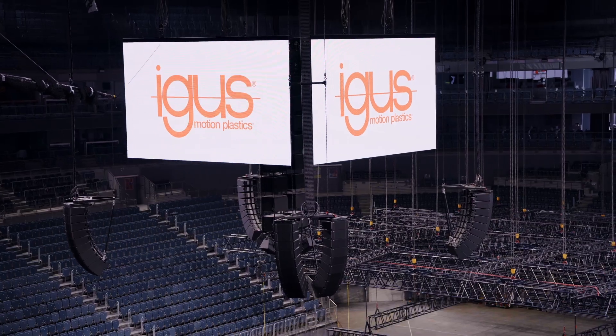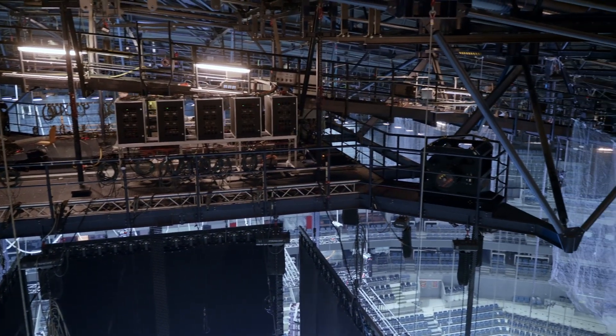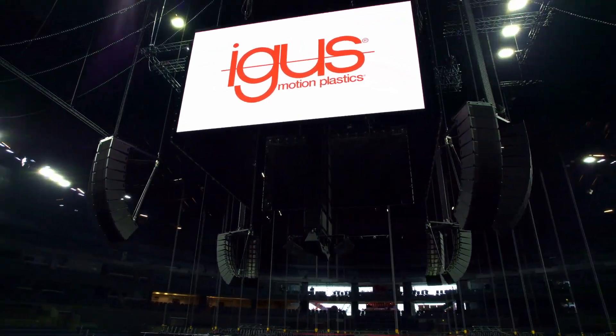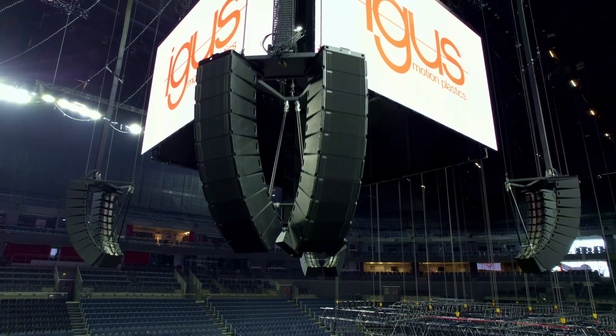We're here inside the Lanxess Arena, which is made for an audience of up to 20,000 people. In the center you find a video cube combined with four loudspeakers at the corners and a bass in the center. This system is height adjustable. Depending on the event — either a sports event or a concert — the customer can easily adjust the height of the sound system.